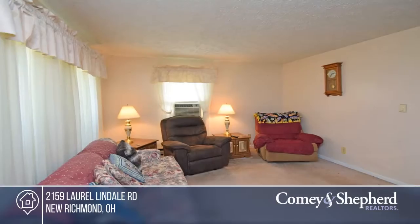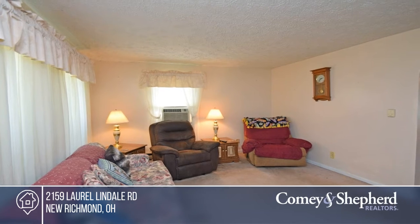Come see this charming Cape Cod located on two acres. The property offers two parcels.